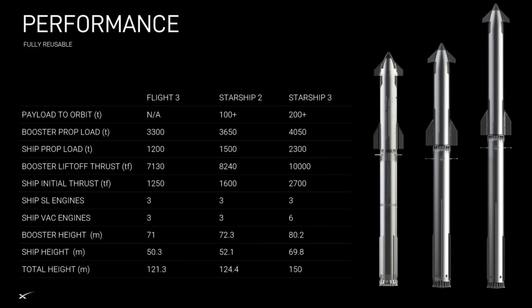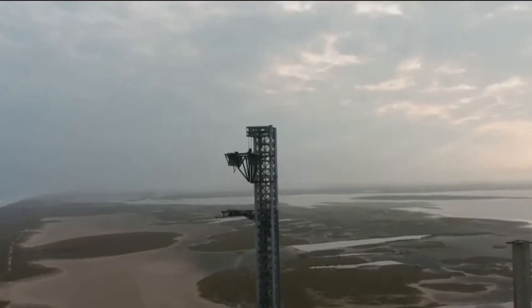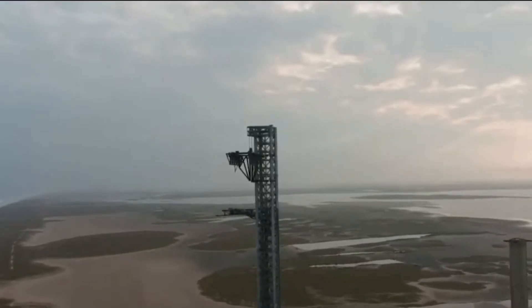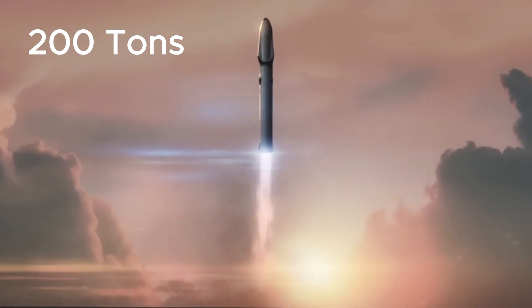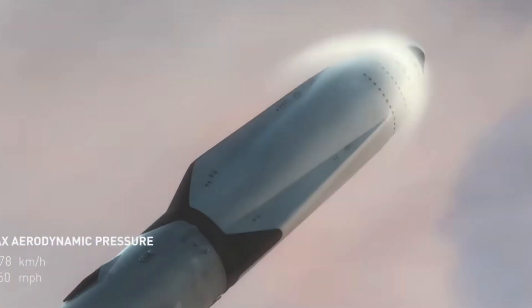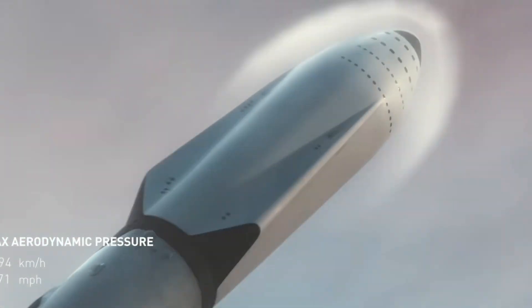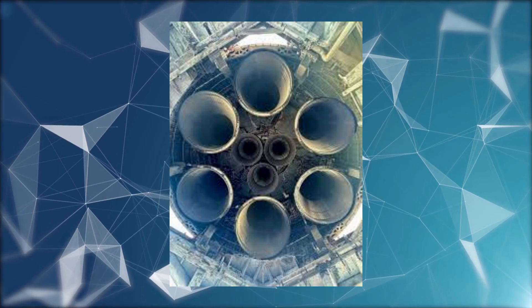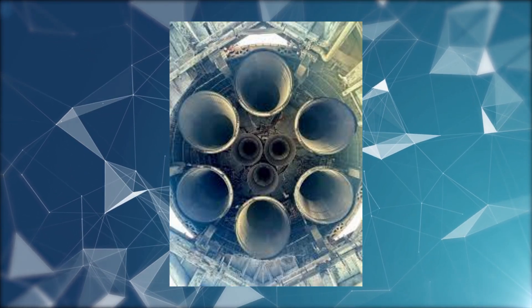However, it's the V3 that truly steals the spotlight, stretching even further to a towering height of 150 meters, surpassing even the current launch tower at Starbase. This iteration can carry over 200 tons to orbit, setting a new standard in launch systems. The reason for this increased payload to orbit is primarily the addition of six vacuum-optimized engines on its second stage, increasing the power seen in previous models.